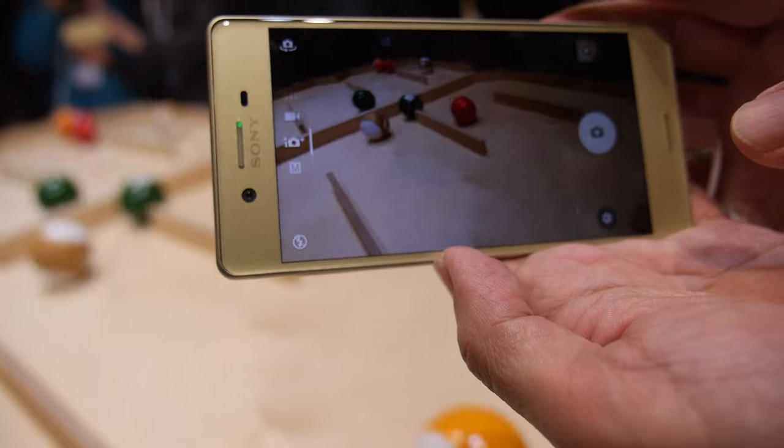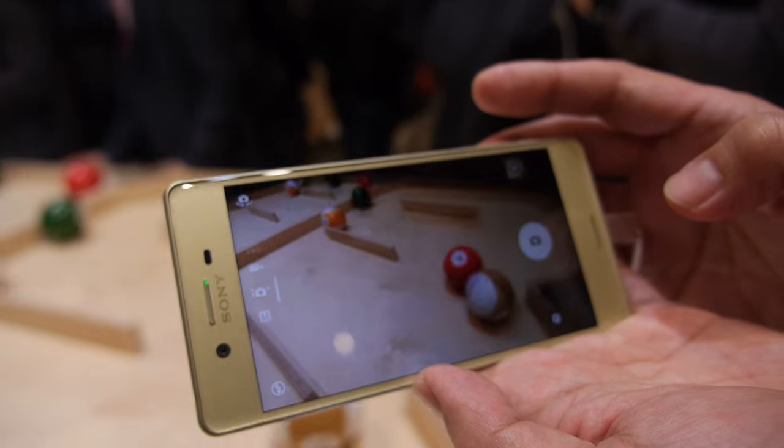Is there a good depth of field in this camera? Depth of field — can you point to him?